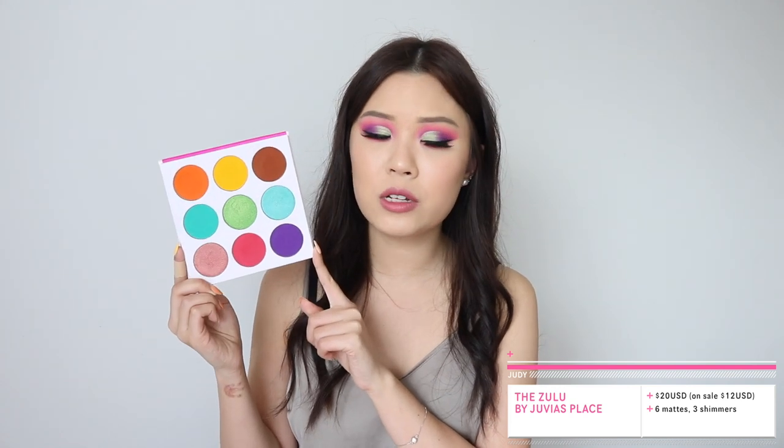This is the Zulu palette from Juvia's Place. It is 20 US dollars, but right now it is on sale for 12 US dollars. I did see on the website it says limited edition, so maybe that's why it's 12 dollars — they might be getting rid of this palette very soon, or what is left in stock are their last palettes to sell, which is a shame because this palette is so beautiful.